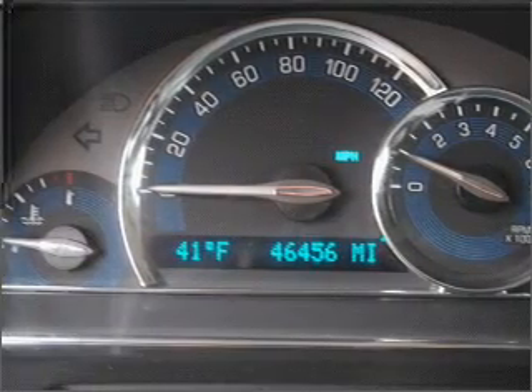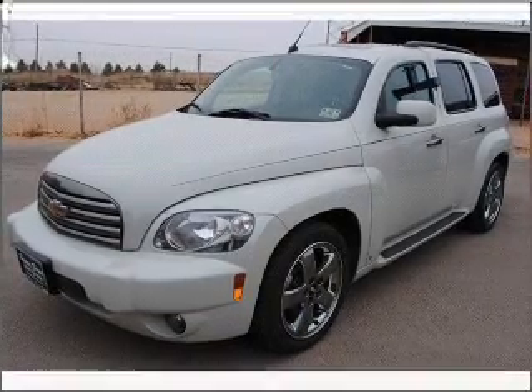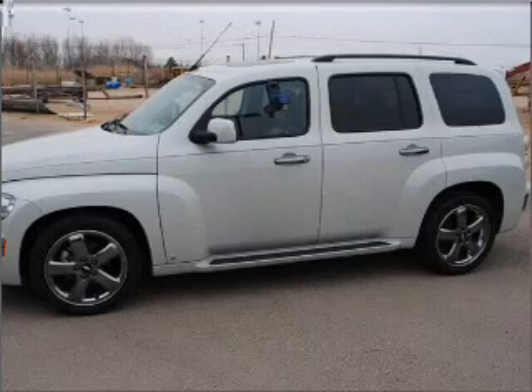With an efficient four-cylinder engine that responds smoothly to its automatic transmission, premium wheels lend a distinctive appearance. You will appreciate the safety feature of anti-lock brakes.